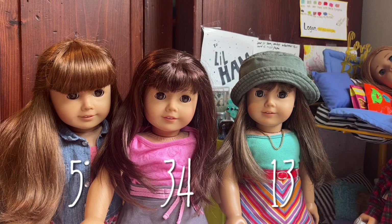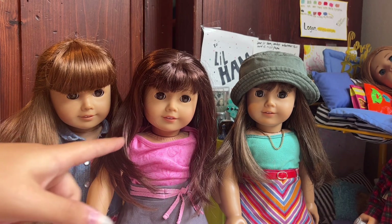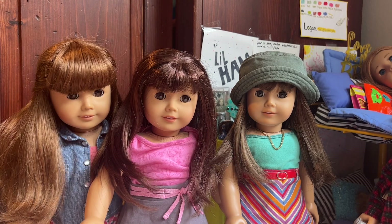Here is a comparison between number 5 on the far left, number 34 in the middle, and number 13 on the right. 13 is a very common doll — she was out for a really long time, and she only recently just retired. She has brown hair, lined eyebrows, and bangs.